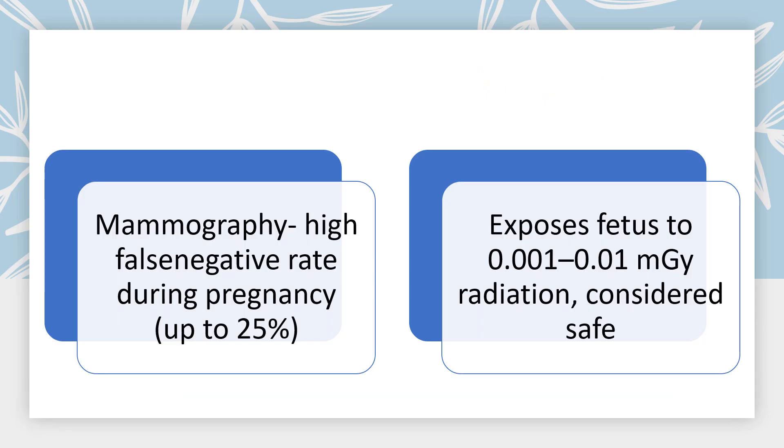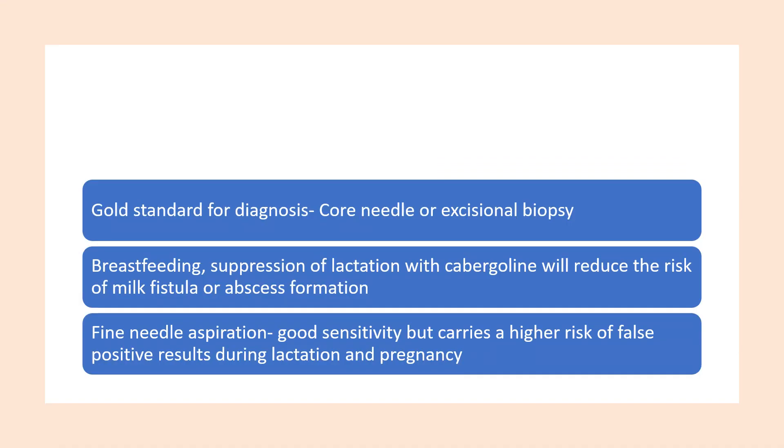Mammography has a high false negative rate during pregnancy of 25%. It also exposes the fetus to radiation, which is quite minimal so it's considered safe. The gold standard for diagnosis is a core needle or excisional biopsy. In breastfeeding patients you want to suppress lactation with cabergoline, which will reduce the risk of milk fistula or abscess formation. Fine needle aspiration has good sensitivity but carries a high risk of false positive results during lactation and pregnancy.